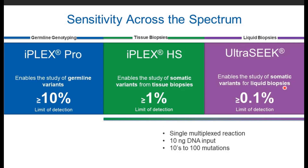The underlying chemistry is IPLEX-PRO, and Dr. Pancreach introduced us to the higher-sensitivity version called IPLEX-HS, which the Strasbourg lab implemented for routine testing of tissue biopsies with a sensitivity limit of detection down to 1%. For liquid biopsy work, Agena also offers the so-called UltraSeq chemistry that provides a limit of detection down to 0.1%. Both IPLEX-HS and UltraSeq chemistries are based on single multiplexed reactions — you enter your precious material once into a single reaction, and with 10 nanograms of input you get 10 to even 100 mutations per sample.